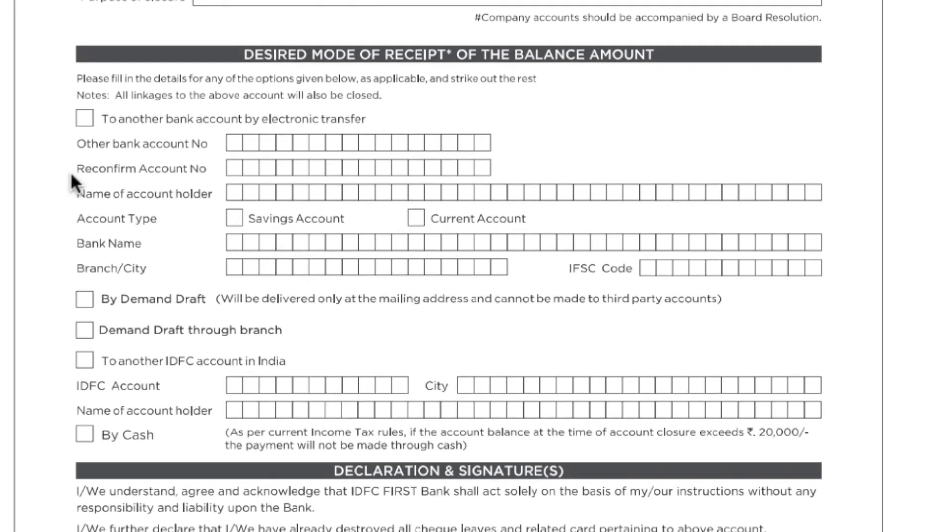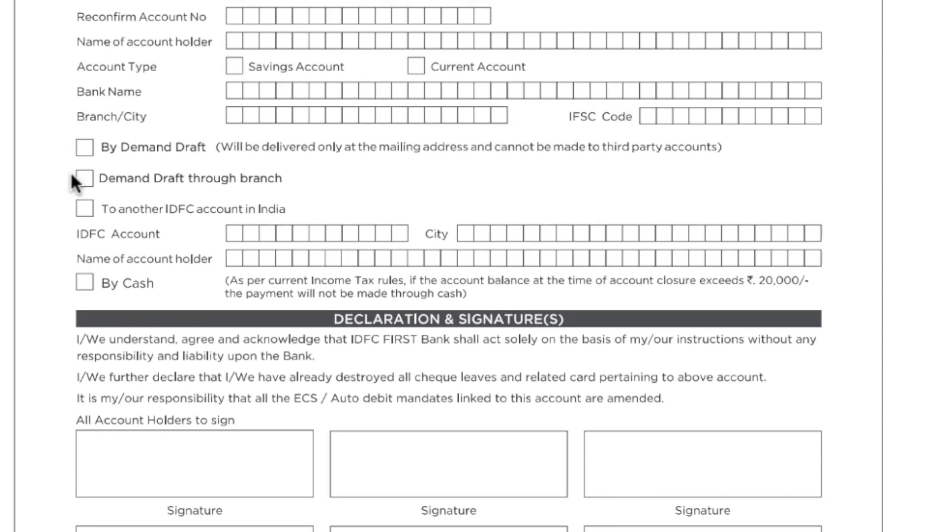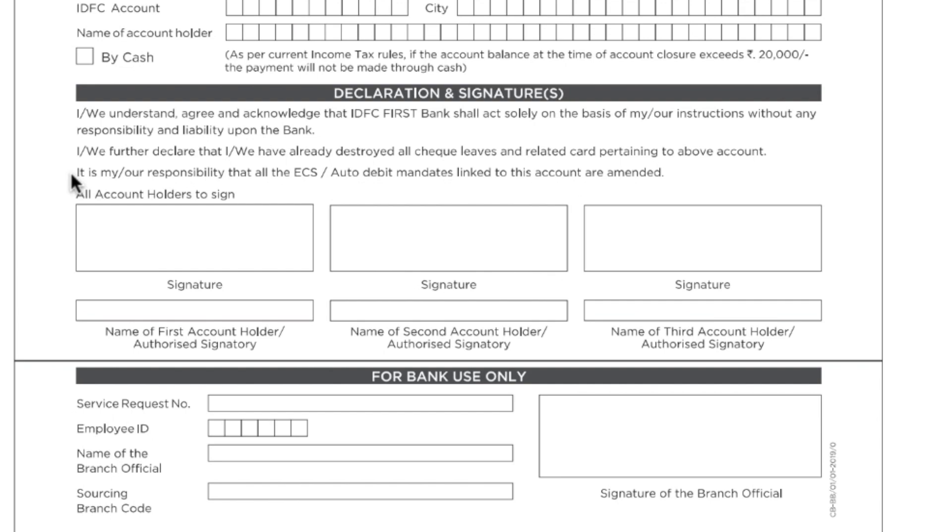If you have a declaration section, you can sign it and fill in your name. Once you fill this form, submit it at the branch. After submission, within 2 working days, you will need to return the checkbook and debit card. At least one account should remain open; we have closed this one for IDFC First Bank.